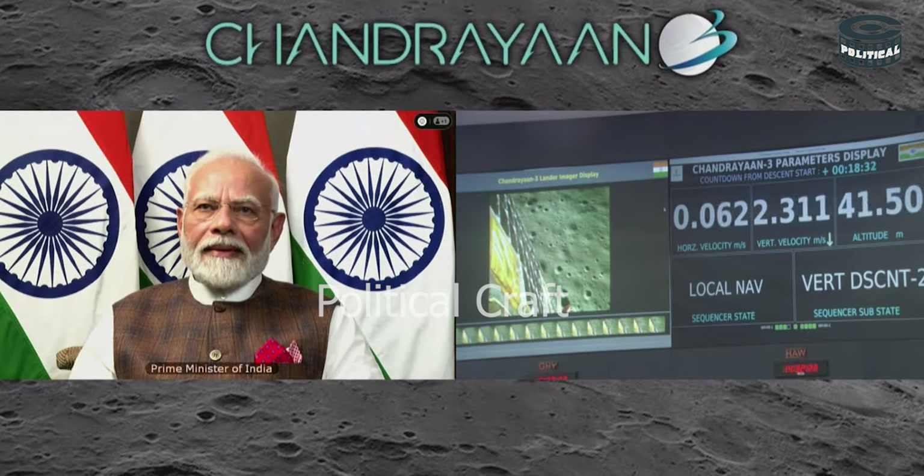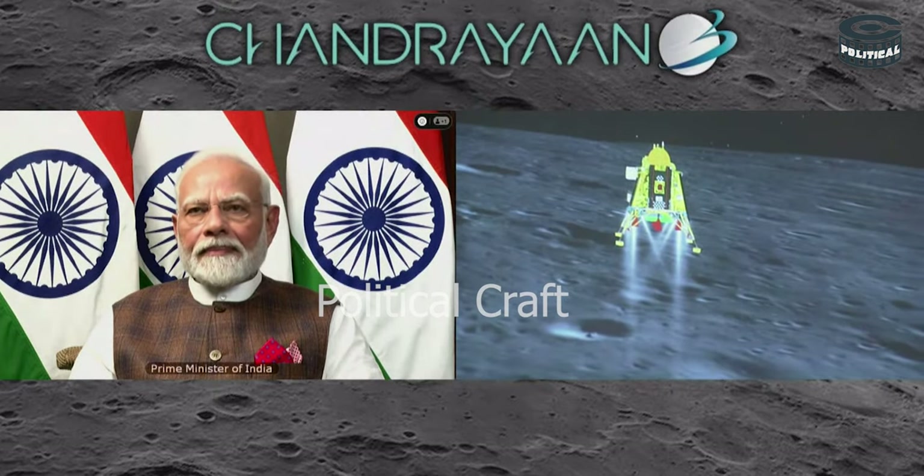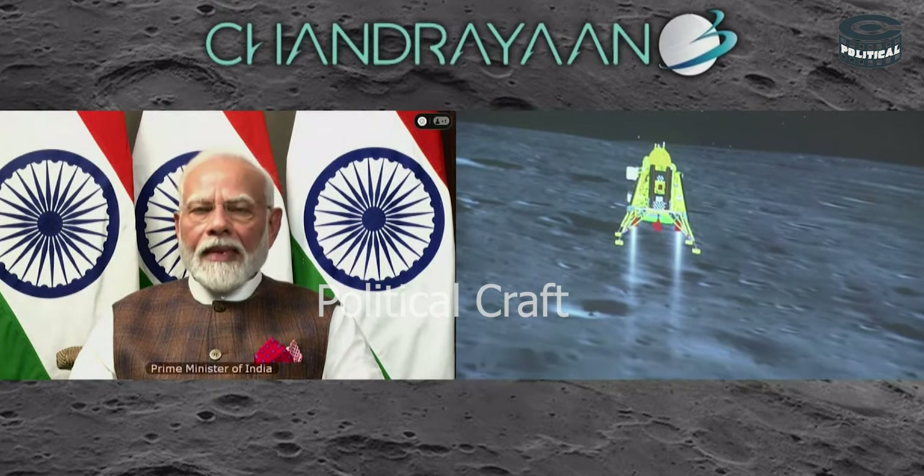We can see the Honorable Prime Minister, Shri Narendra Modi Ji, who is here to encourage us and he is critically looking at the visuals.